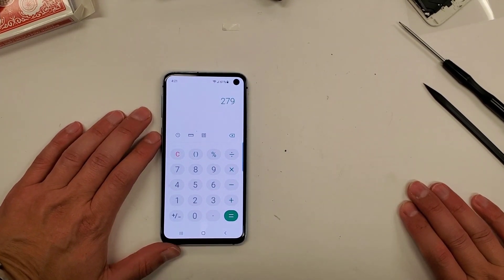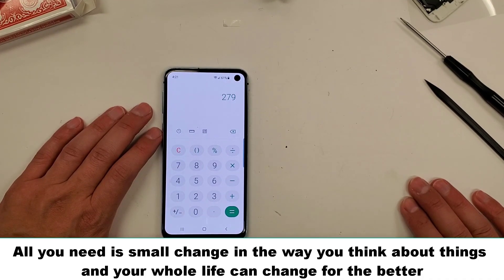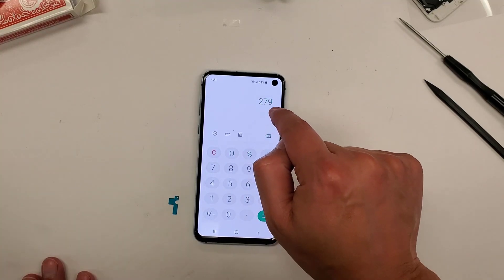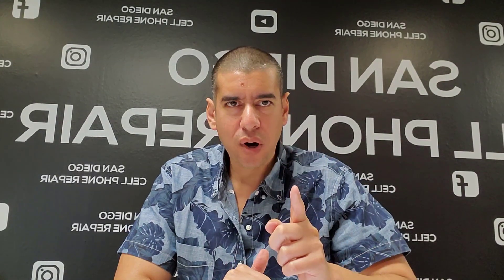My last job was a long time ago now, but I used to work for $10.50 an hour — compared to $279 bucks in just over an hour repairing three phones. That's one way to make money in the cell phone repair business.